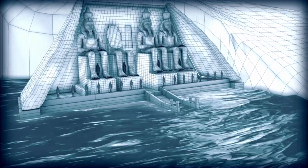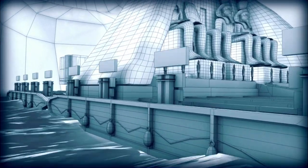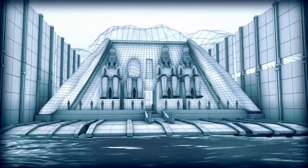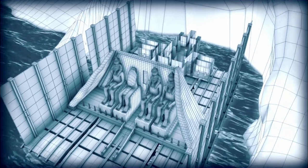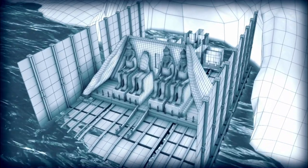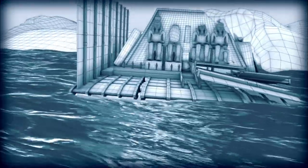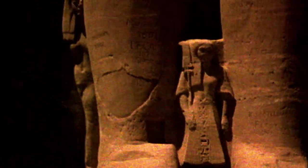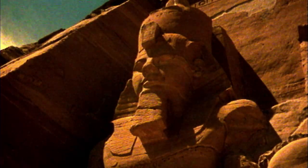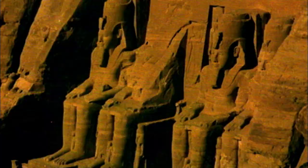There was another way: using the rising water level to their advantage, movers proposed encasing the temple inside an immense concrete barge. As the water level rose, the temple would be floated to safety. A brilliant idea, but it would take over six years for the waters to raise the heavy load to its new location, and there was a serious risk that in the event of a storm the temples might be damaged. Engineers began to realize Abu Simbel was simply too heavy to move en masse. The only practical way was the least appealing: to cut the temples up into small sections for the big move.